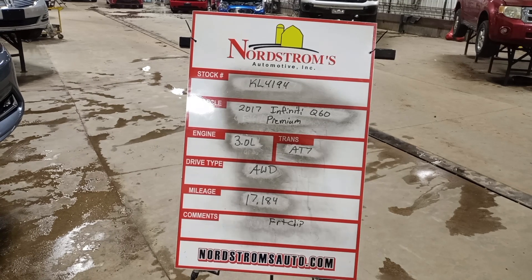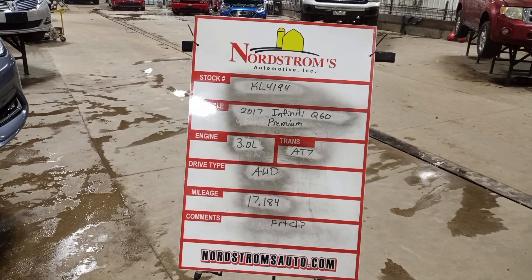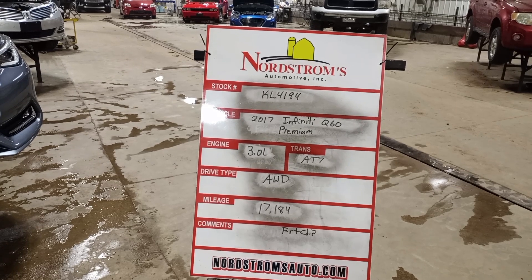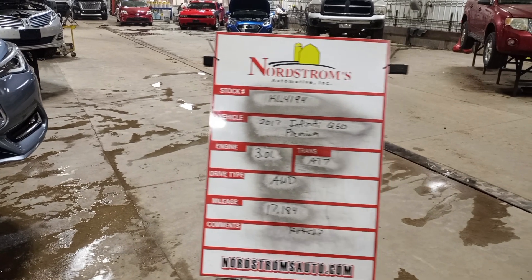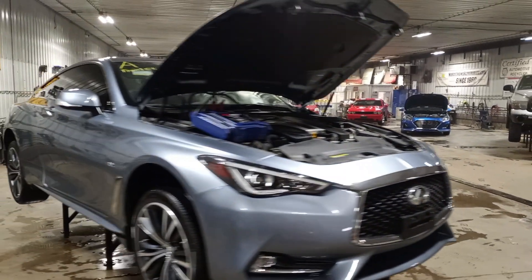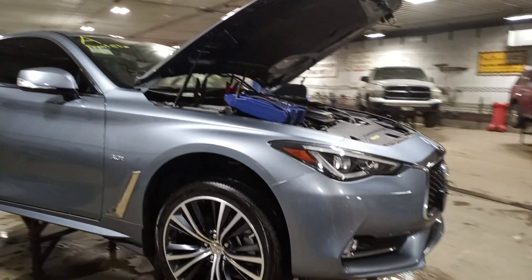Stock number KL4194, 2017 Infiniti Q60 Premium, 3.0 liter twin turbo engine, automatic 7-speed, all-wheel drive with 17,184 miles. We'll have a front clip hit on the left side — does run.